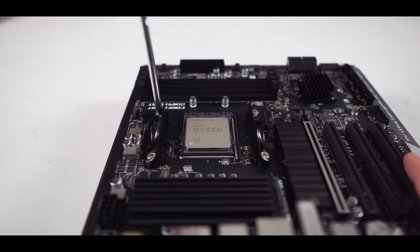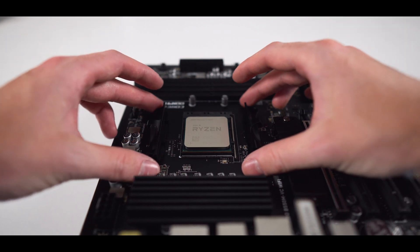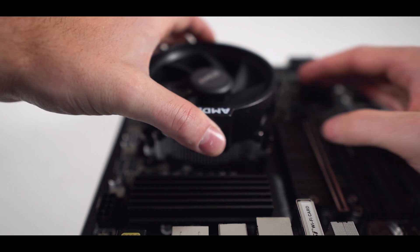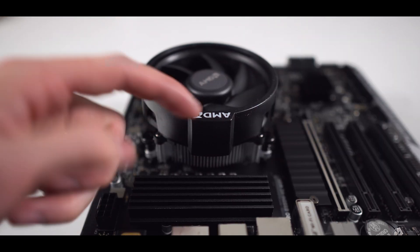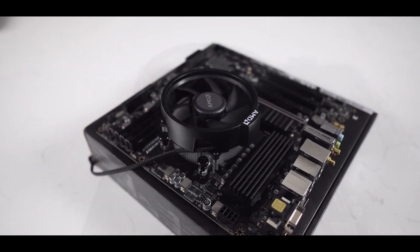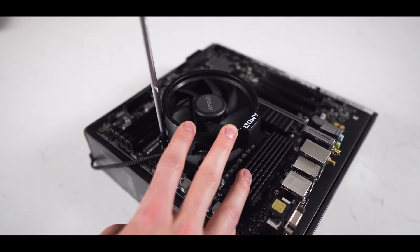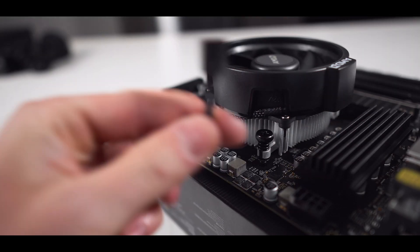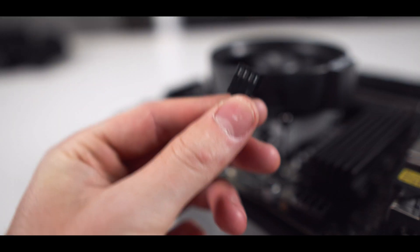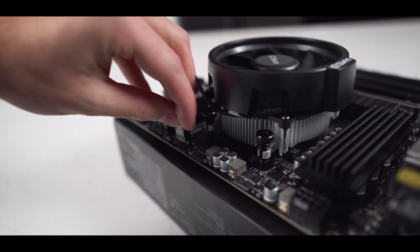Now you'll want to remove these four screws surrounding the CPU, as well as the brackets that they were holding. Now we can install the CPU cooler. I typically like to have the AMD logo aligned with the I/O, so facing in the direction of where all the ports are for the motherboard. With that in place, we can fasten all the screws. Make sure you fasten each screw just a little bit at a time — four turns top left, four turns bottom right, four turns bottom left, and four turns upper right until all of them are fastened. Then take the cable coming out of the cooler and plug it into the header labeled CPU fan.